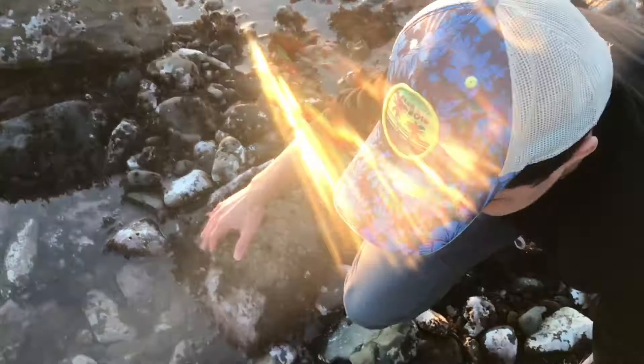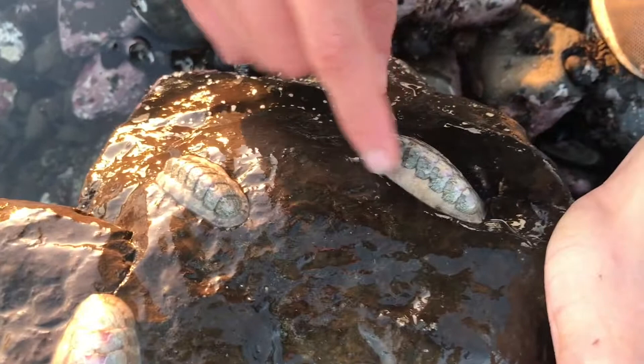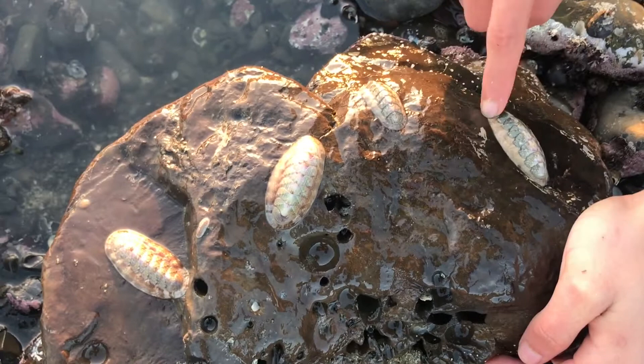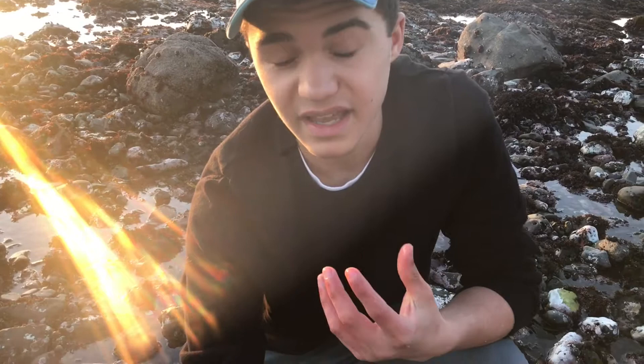Look at that. So this is what chitons regularly look like when they're not exposed out of the water. You can see the girdle right here. And actually along that girdle, you'd be surprised to hear this, but dotted along this muscular tissue is actually eyes. They have these simple eyes called ocelli that can basically sense light and dark, and it allows them to further detect their environment and also detect food or predators that might want to eat them.